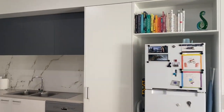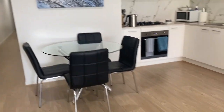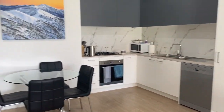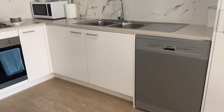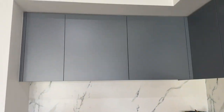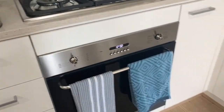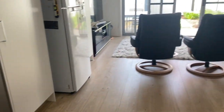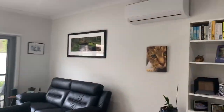We have the dining area here, so enough space for a generous dining table. Coming to the kitchen - beautiful splashback, really nice color scheme with the grays and the whites. We have got the gas cooktop and an electric oven.